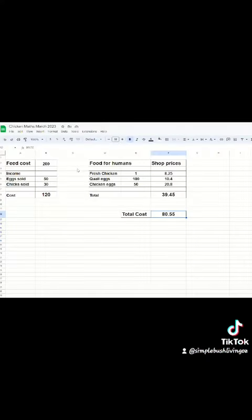Anyway, so here's the spreadsheet. The feed cost me $200. I sold 12 eggs for $50, three chicks for $30, for a total of $120. If you look at shop prices, we ate one chicken this month — that's $8.25. A hundred quail eggs is about 25 shop chicken eggs, that's $10.40. And 50 chicken eggs is $20.80, for a total of $39.45.